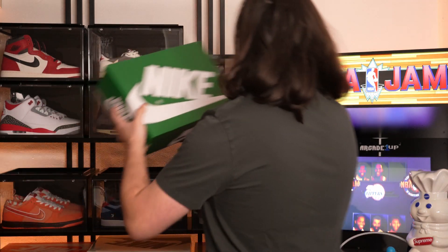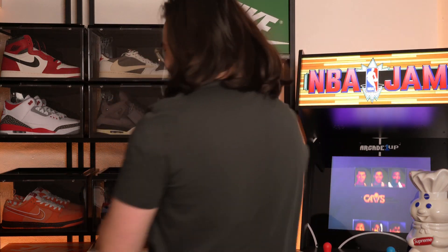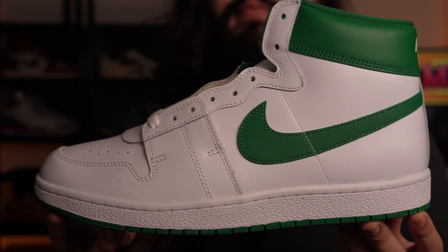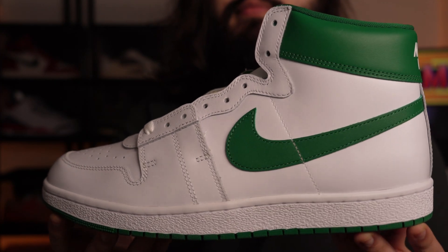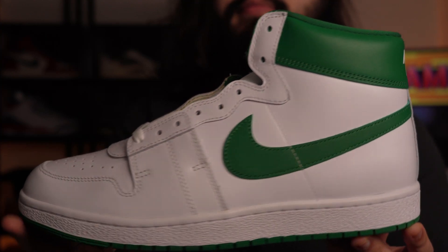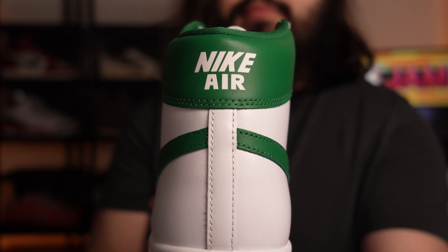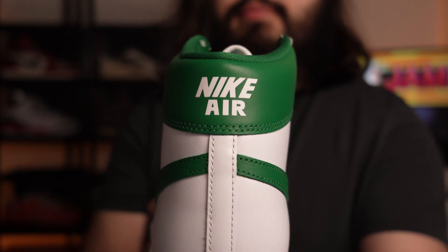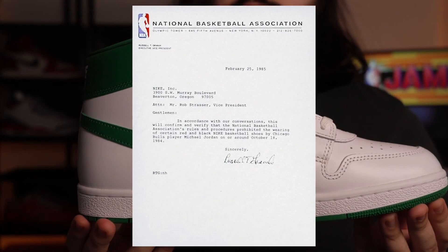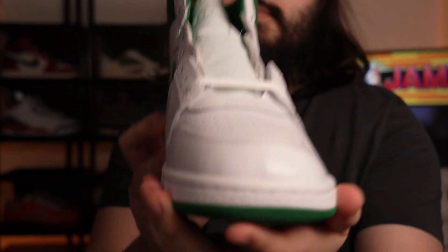Quick history lesson. In 1984, the Airship made its debut with the classic black and red colorway, which is now more commonly known as the Bred colorway. However, the NBA quickly banned the sneaker in 1985 after only a few months since its initial release. This was all detailed in a formal letter, and it was later revealed that the reason it was banned was because there wasn't enough white in the sneaker.